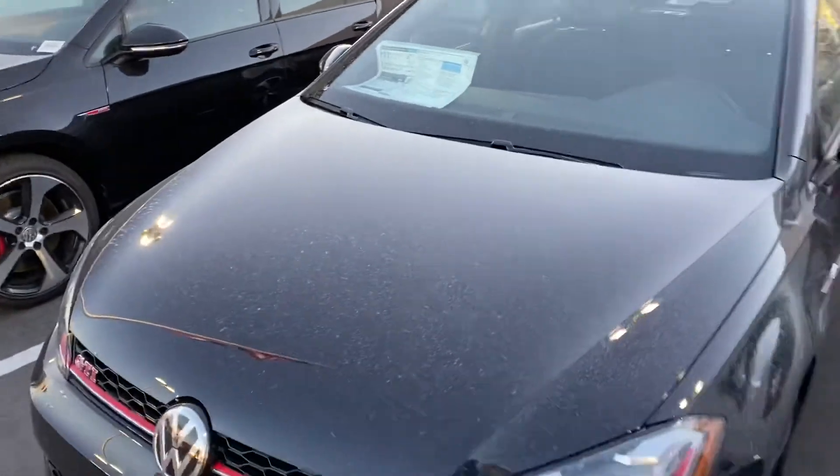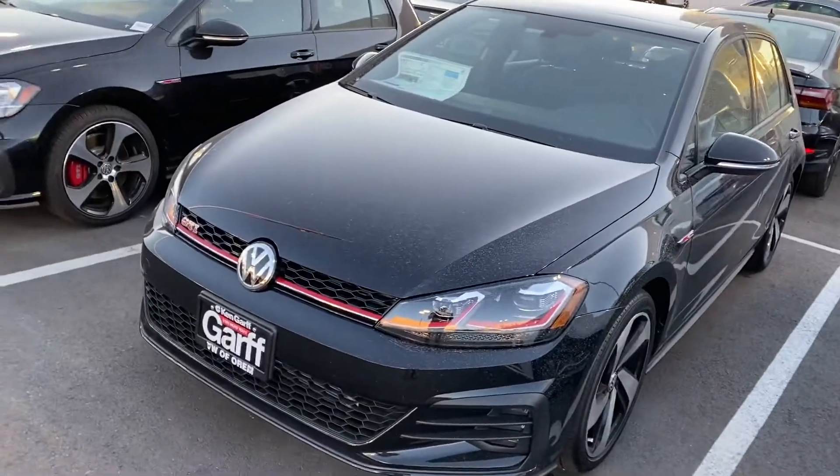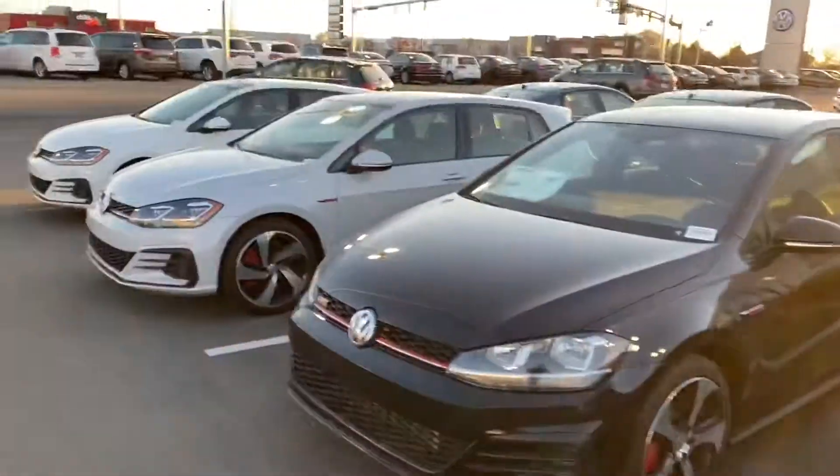We do have one more on our showroom floor, which is also a black S. Just let me know which one of these you'd like to know more about.